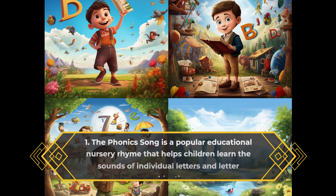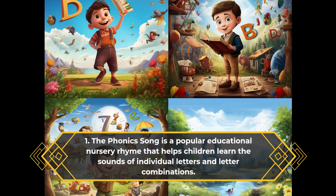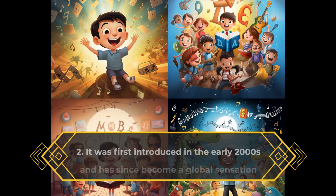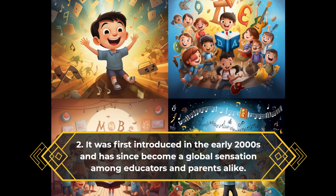The phonics song is a popular educational nursery rhyme that helps children learn the sounds of individual letters and letter combinations. It was first introduced in the early 2000s and has since become a global sensation among educators and parents alike.